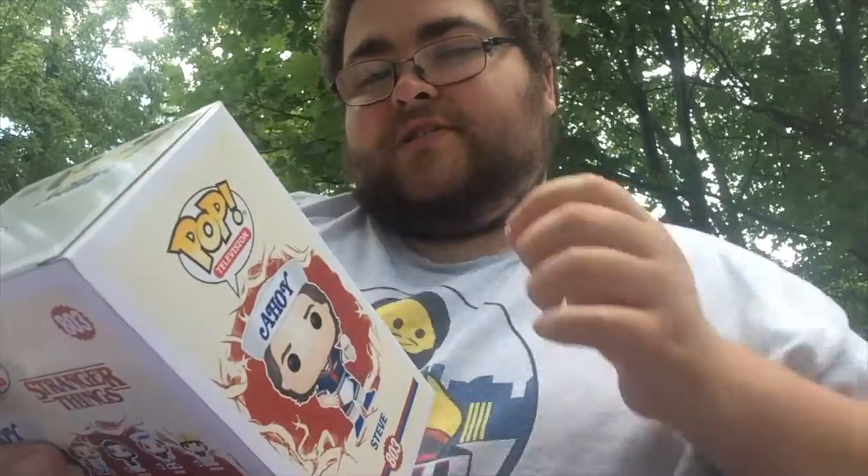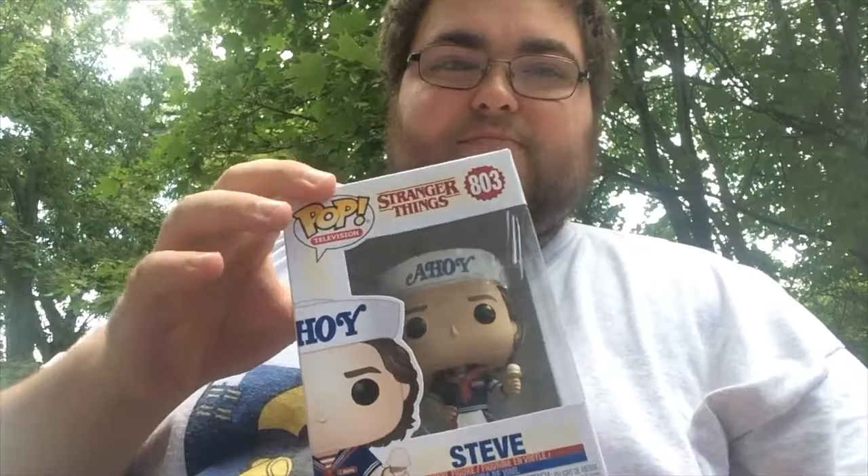Definitely a hard decision, but out of the other pops that I do have, I feel like Steve would be a good start and would be number 10 in my list. So there you have it, number 10.